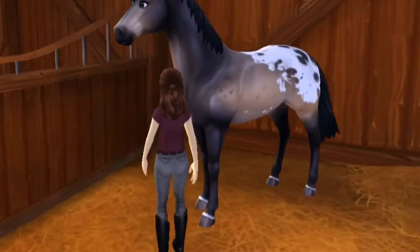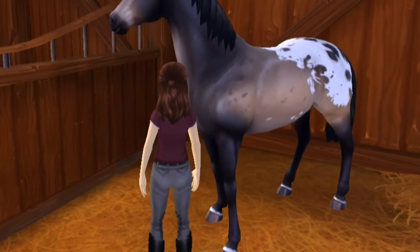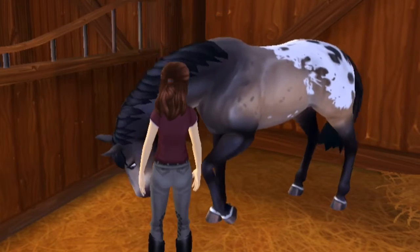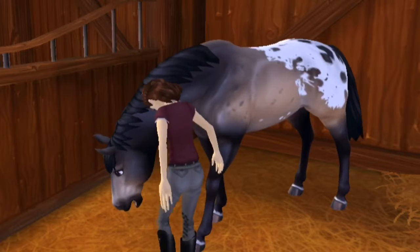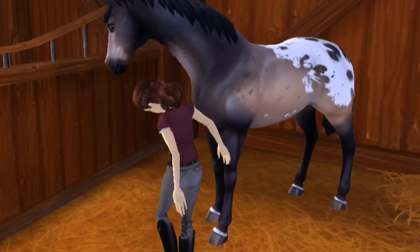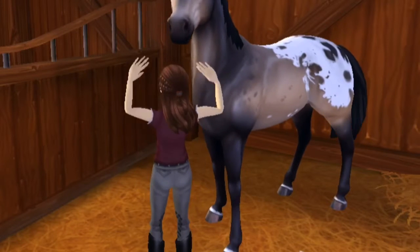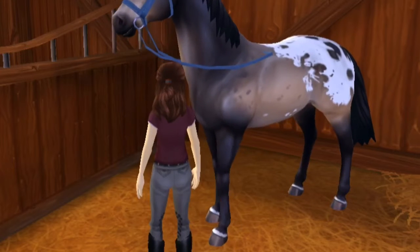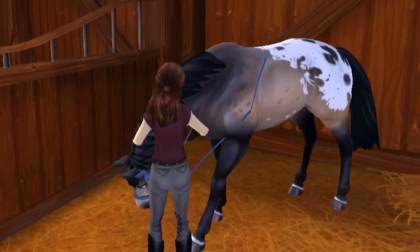I walked to his stall and I put on his halter — not his bridle, his halter. They actually gave me his halter. It's the color blue. As you can see, that's me putting it on. And then I just led him over to the post so I could tack him up.